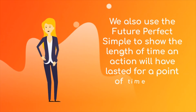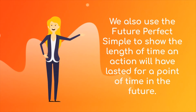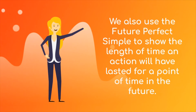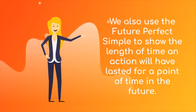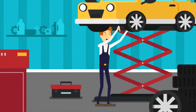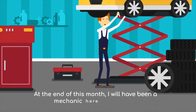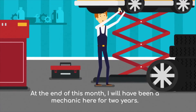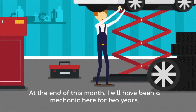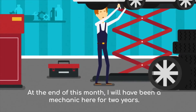We also use the future perfect simple to show the length of time that an action will have lasted for at a point of time in the future. As an example: at the end of this month, I will have been a mechanic here for 2 years. It means right now I have not worked for 2 years yet, but at the end of this month, I will.